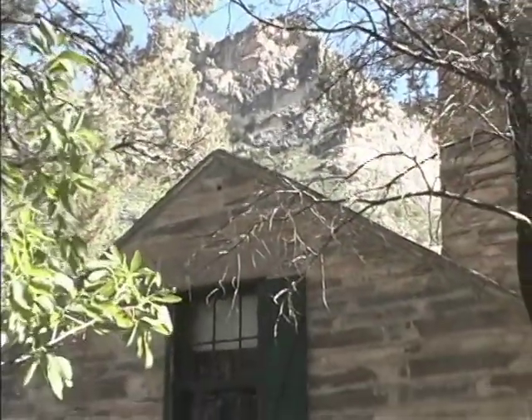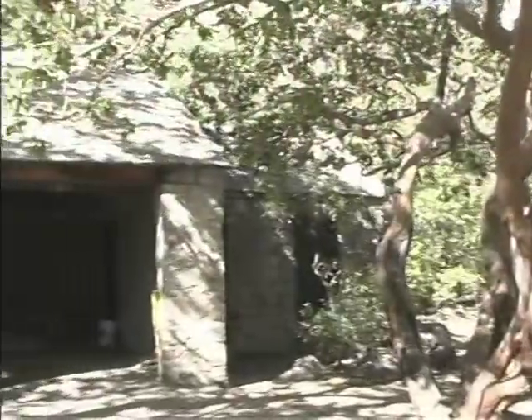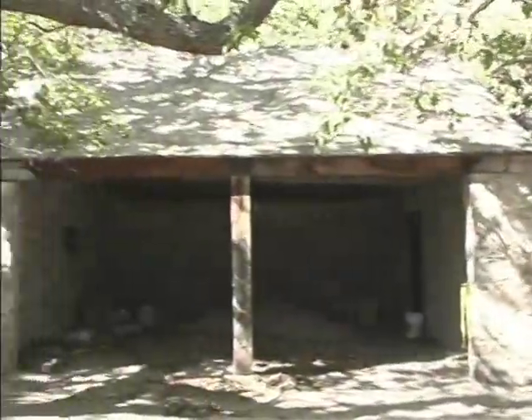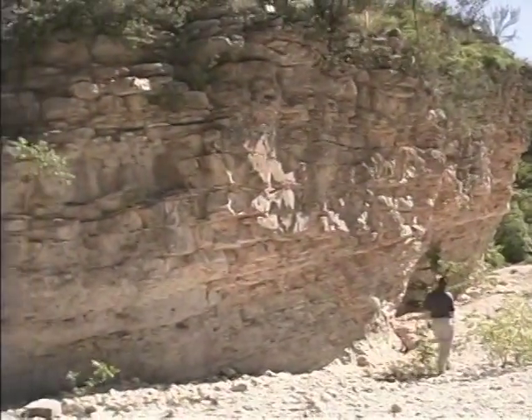Wallace Pratt lived in a small stone cabin here in McKittrick Canyon, one of the scenic highlights of the park. Pratt realized that the Guadalupe Mountains preserved one of the world's best fossilized reefs.